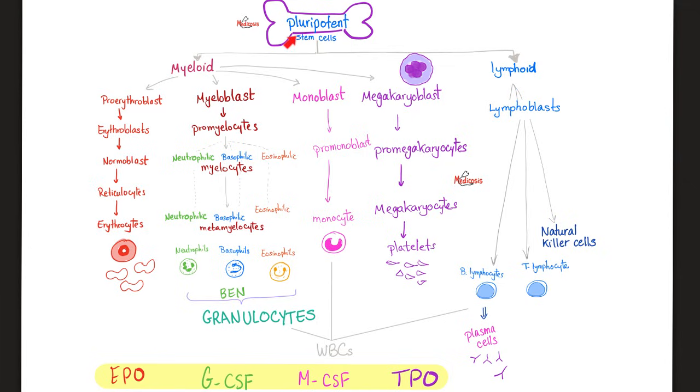Pluripotent stem cells are two types: myeloid and lymphoid. Everything is myeloid except lymphocytes — lymphocytes are lymphoid. Anything else is myeloid. Red blood cells? Myeloid. Platelets? Myeloid. Monocytes, neutrophils, basophils, eosinophils? All of these are white blood cells and they are myeloid. The only white blood cells that are not myeloid are lymphocytes — they are lymphoid.